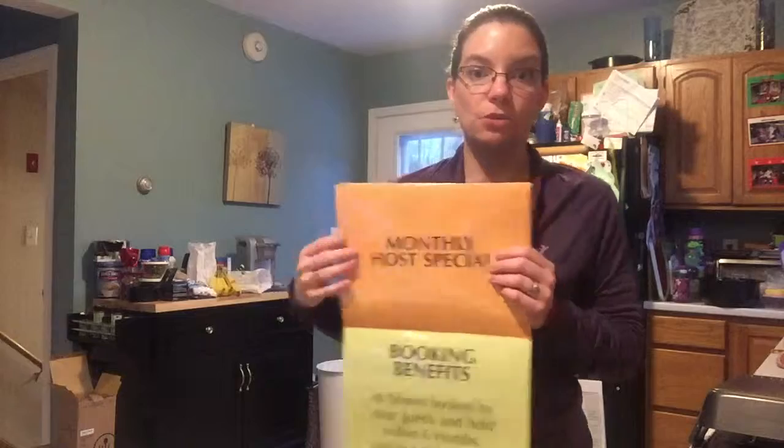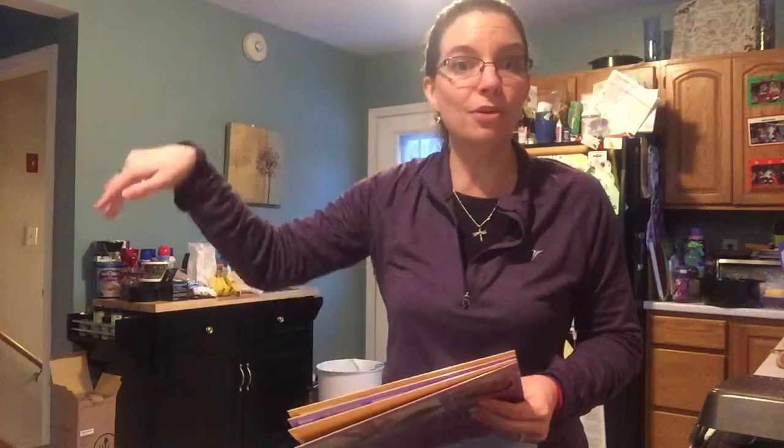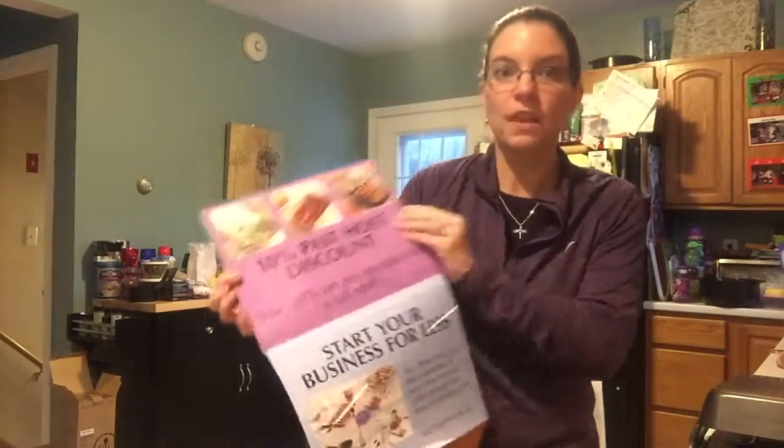The monthly host special changes every month, but each month there's something special that is 60 percent off just for hosts. If you're interested in a party, comment below and I'll let you know what the upcoming specials are. There's also a cool booking benefit: whoever is hosting tonight's party will come to your party, because she gets a 50 percent off item at your party — anything she wants. And every person who books off your party earns that same 50 percent off item at their party.